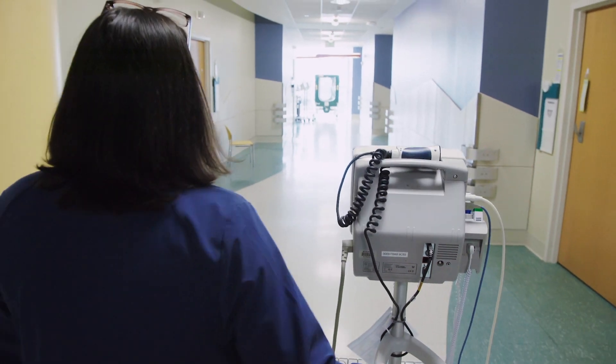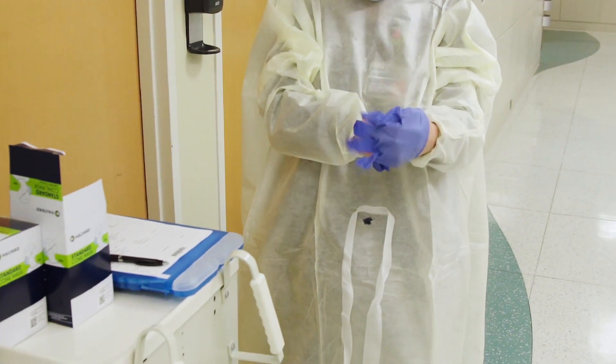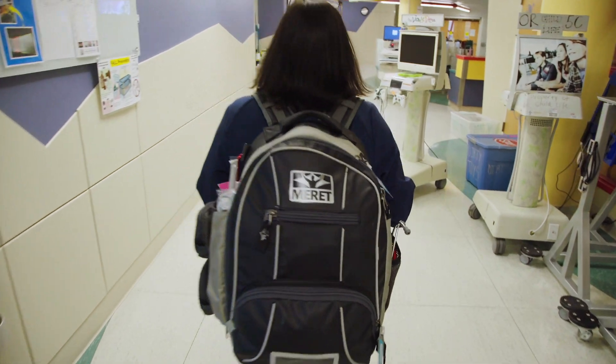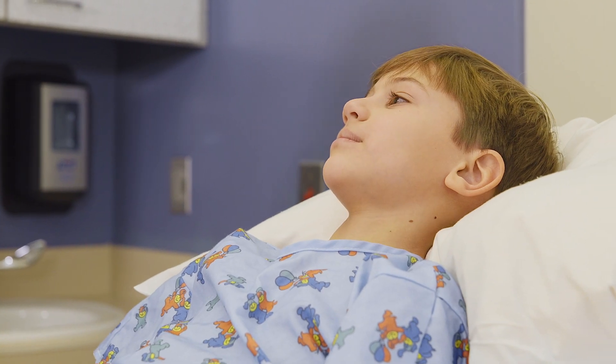By implementing the Philips system, it allows me to free up my time in order to spend more time with my patients, which is why I wanted to be a PCT in the first place — especially with kids. We get to spend more time with them having fun.